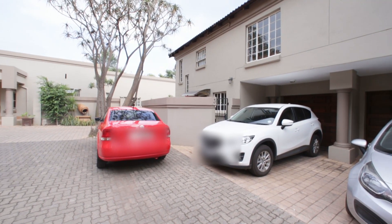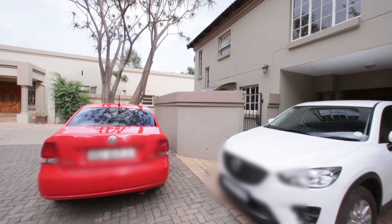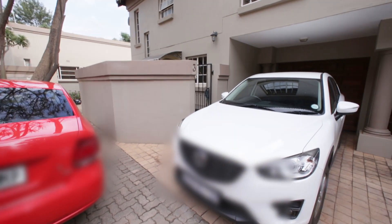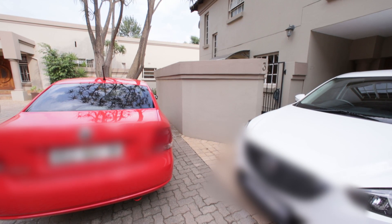It's got one garage on the right-hand side, and you can see there's space to park an extra car in front of the garage. There's also guest parking just over here where the red car is.